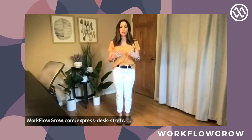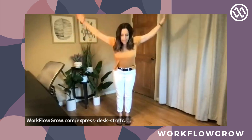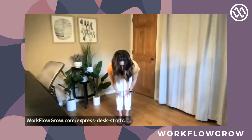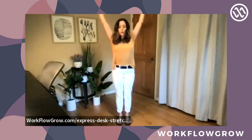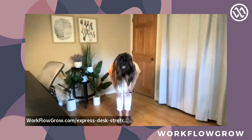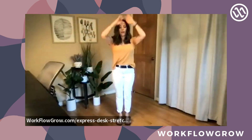Reach your hands up, big inhale, forward fold, exhale, halfway lift, inhale, forward fold, exhale, and back up to standing extended mountain. One more time — forward fold, exhale, halfway lift, inhale, forward fold, exhale, and back up to standing.